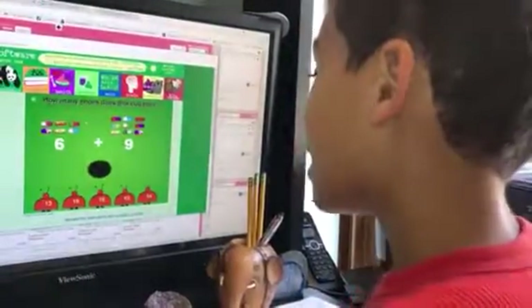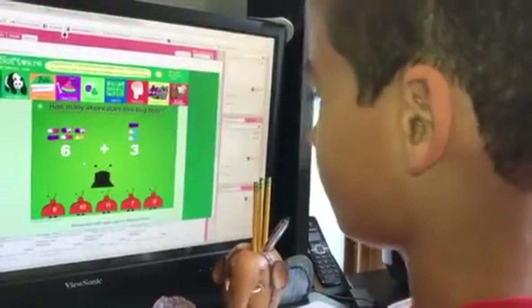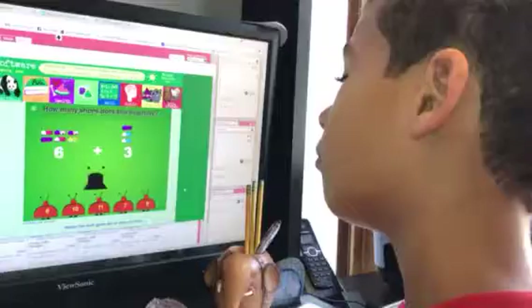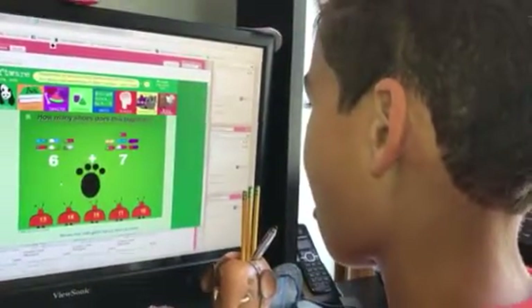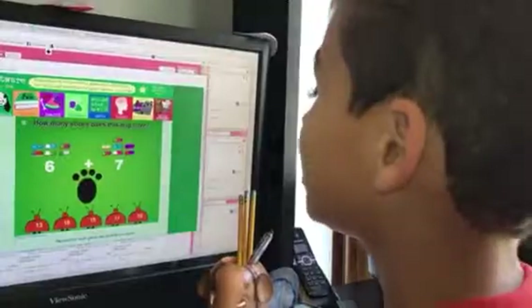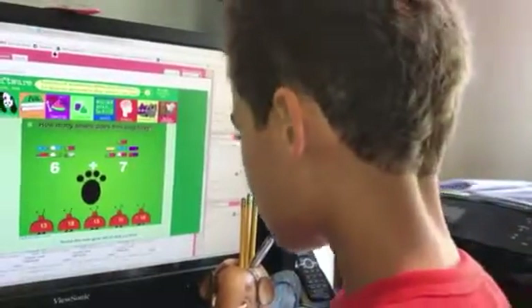Six plus nine — so that is fifteen. Six, seven, eight, nine. So six plus seven — so that is thirteen.